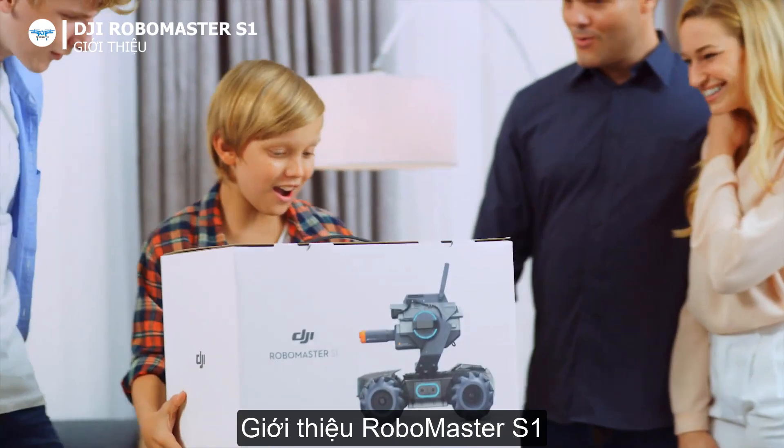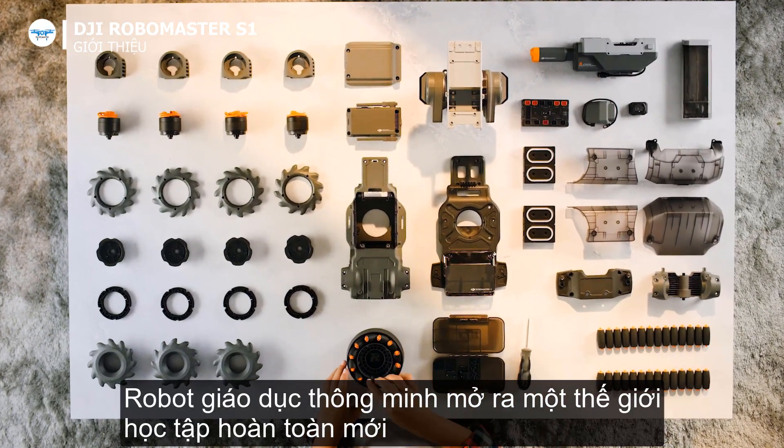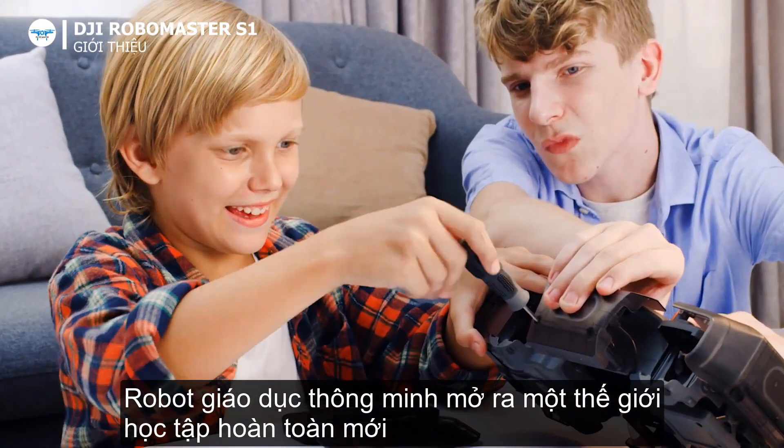Meet the RoboMaster S1, the smart, educational robot that opens up a whole new world of learning.